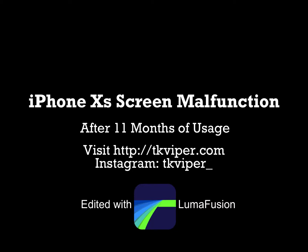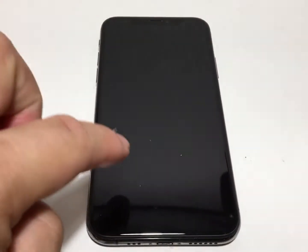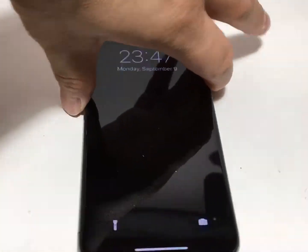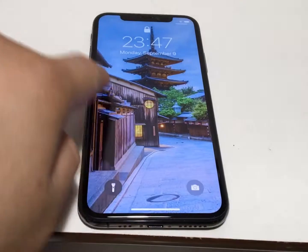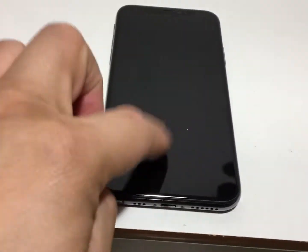Hi, this is TK Viper and today I'm going to show you my iPhone XS and its messed up screen. It's very unresponsive. Sometimes I can tap it, sometimes I can swipe it, and sometimes the phone just takes over. As you can see here, I can't swipe up to go to the keypad to unlock it.